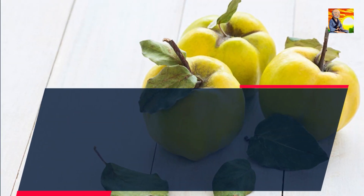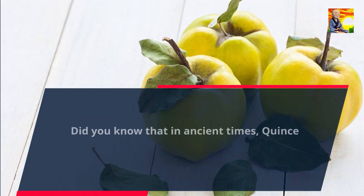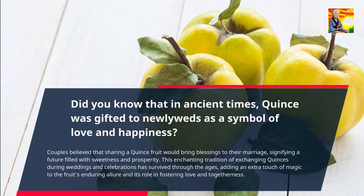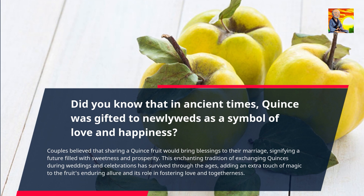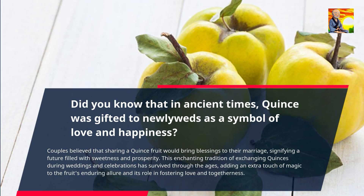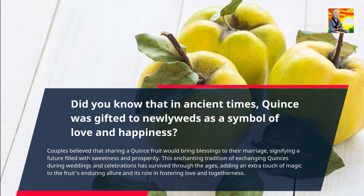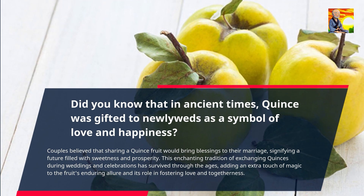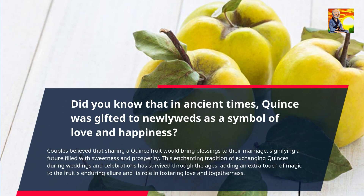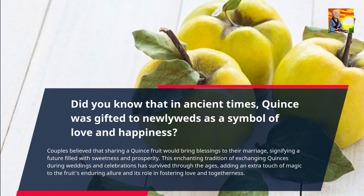Did you know that in ancient times, quince was gifted to newlyweds as a symbol of love and happiness? Couples believed that sharing a quince fruit would bring blessings to their marriage, signifying a future filled with sweetness and prosperity. This enchanting tradition of exchanging quinces during weddings and celebrations has survived through the ages, adding an extra touch of magic to the fruit's enduring allure and its role in fostering love and togetherness.